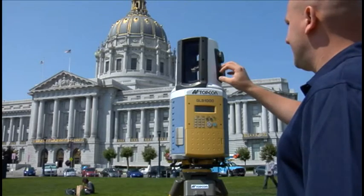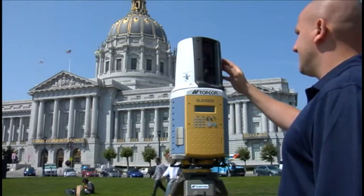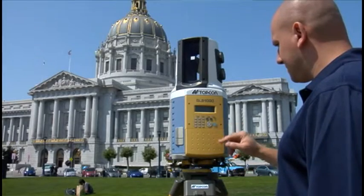The combination of the Topcon GLS-1000, a user-friendly, full-featured, best-in-class laser scanner, with the intuitive and powerful ScanMaster software, changes the game.